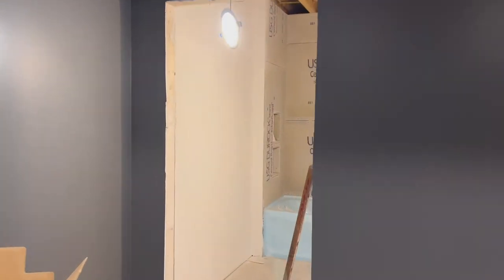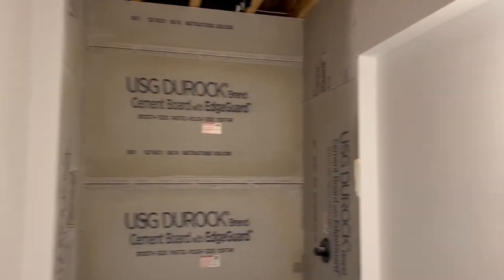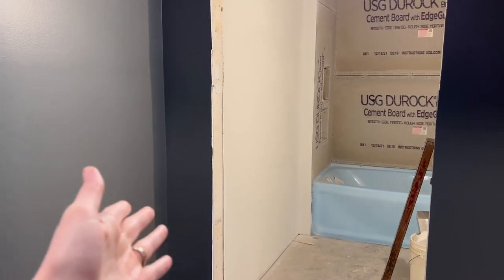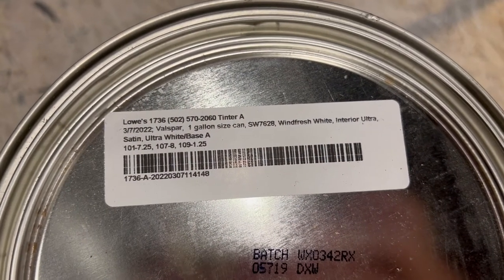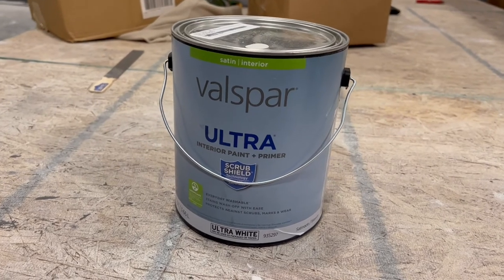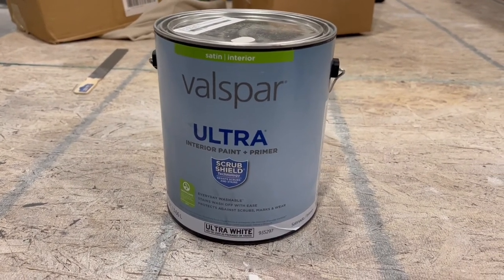Today I'm going to be painting the bathroom. It's going to be a really light tan color. I'm not great at picking out paint colors, but I knew I wanted something really light. If you go to SherwinWilliams.com, they actually show you colors that pair well with the color you pick out. This is the color they recommended — it's called Wind Fresh White, Sherwin Williams 7628. I got it mixed at Lowe's because Sherwin Williams paint is too expensive. It'll probably need two coats, but that's fine.